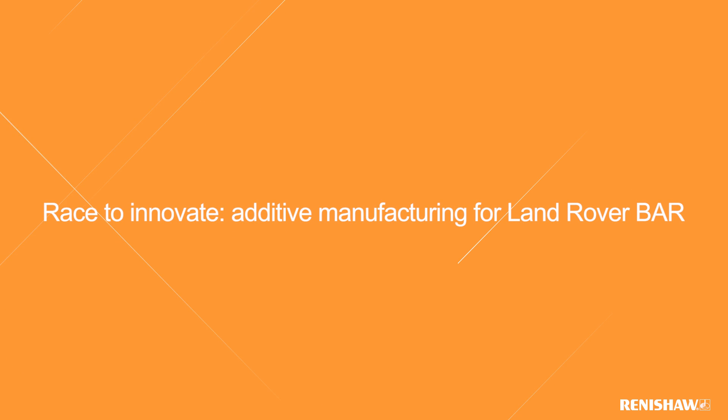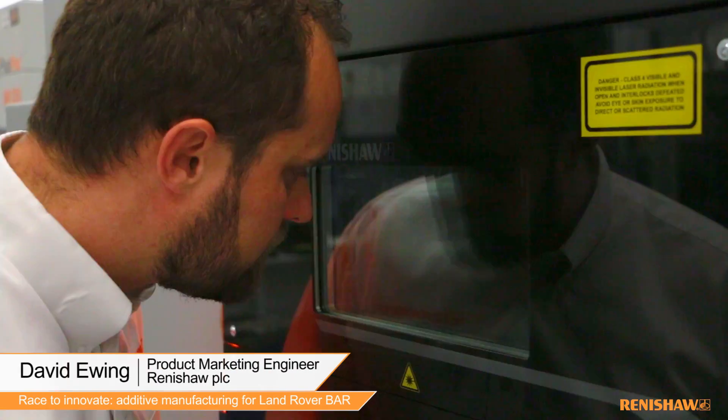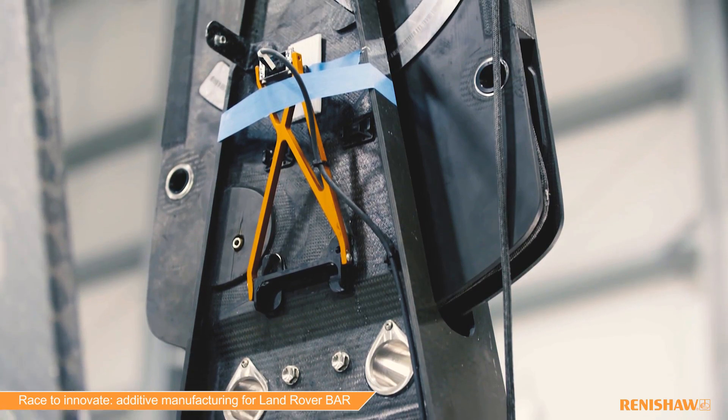Renishaw have been supporting Land Rover BAR as part of a technical innovation group. This group has been set up to apply innovative new manufacturing techniques, applying our metal 3D printing and encoder expertise.